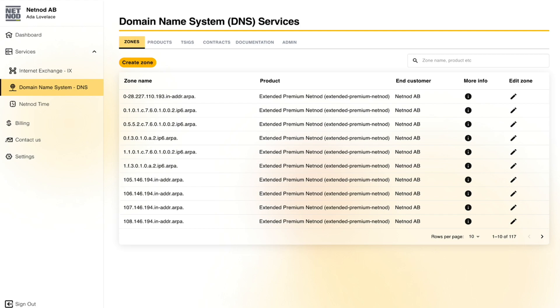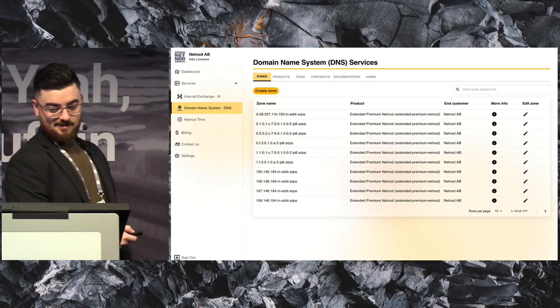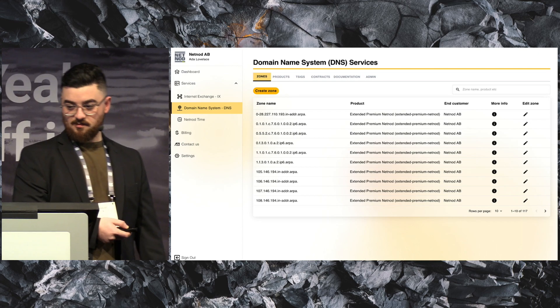As you saw in the IX part, you can add new services. Here you can also edit existing zones and create new zones. You can do a lot of stuff here, basically. Please use it — the message of today is: use our portal.